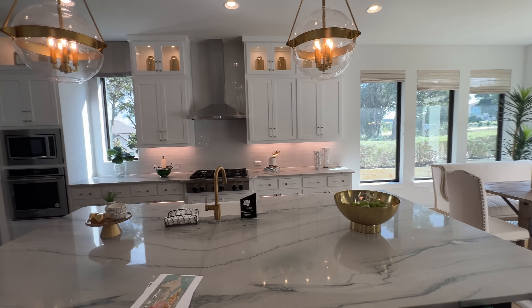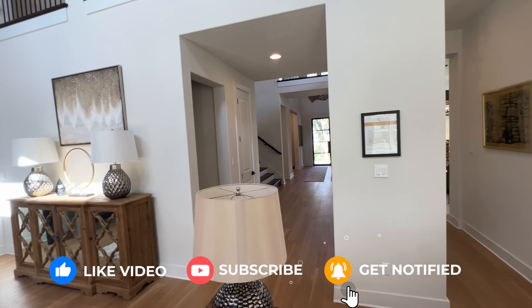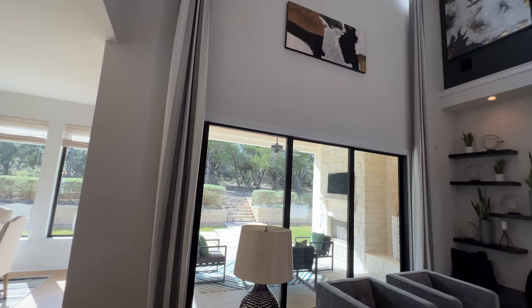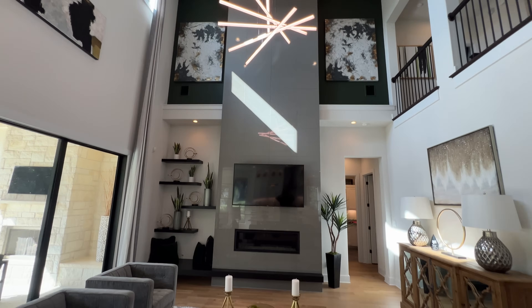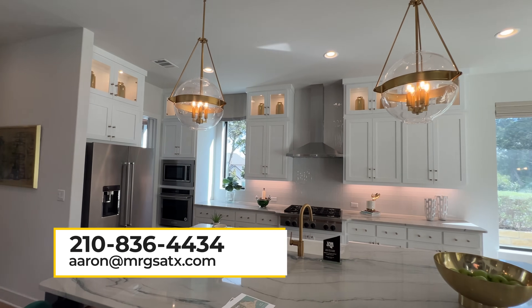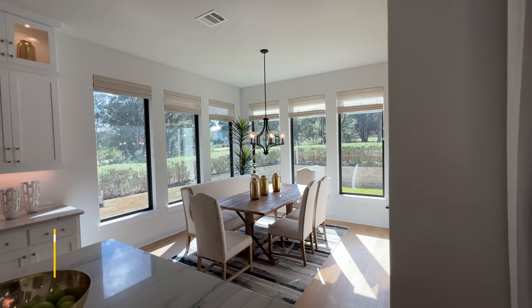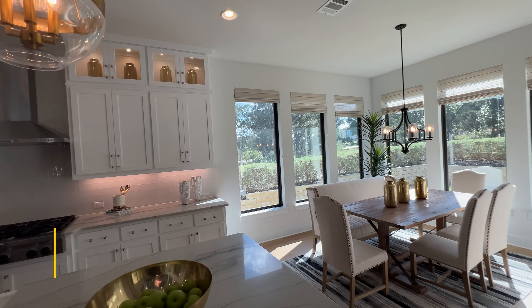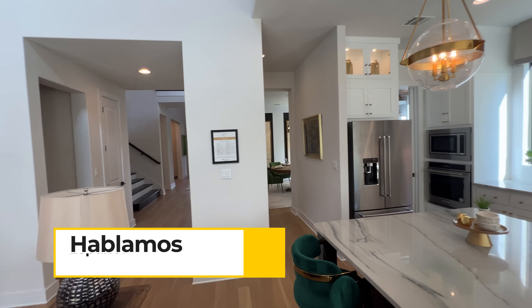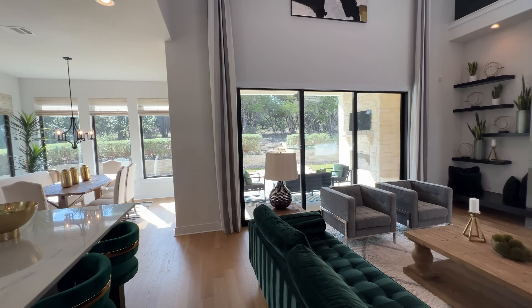That about wraps it up for this video. Thank you so much for watching. If you enjoy the content my company puts out every week, please give us a like, comment, subscribe, and share — it helps with YouTube's algorithm. If you liked this home, my company makes sure you get the best deals. Give me a call, send a text or email, and I'd be delighted to assist you in listing your current property so you can buy the next one. Thank you all so much for watching and supporting the channel — I'll catch every single one of you on the very next walkthrough.